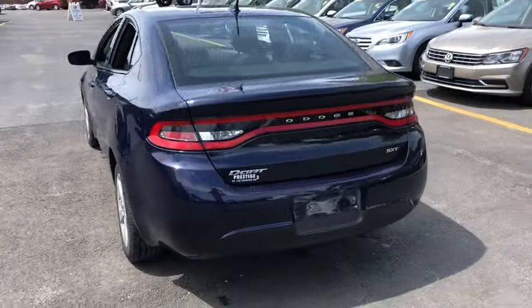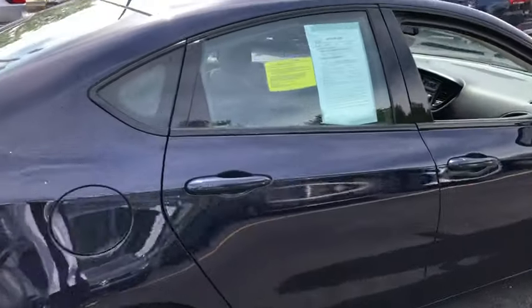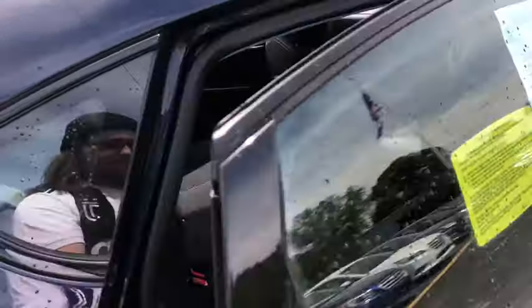Tachometer, daytime running light, speed proportional power steering, power mirrors, head-up display, compact spare tire, privacy glass.